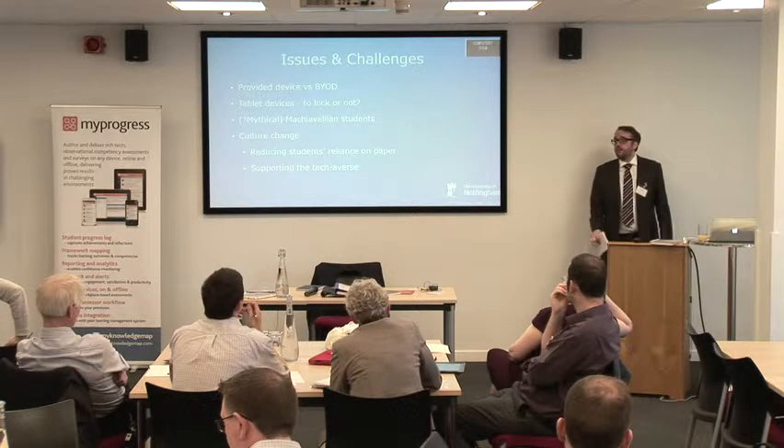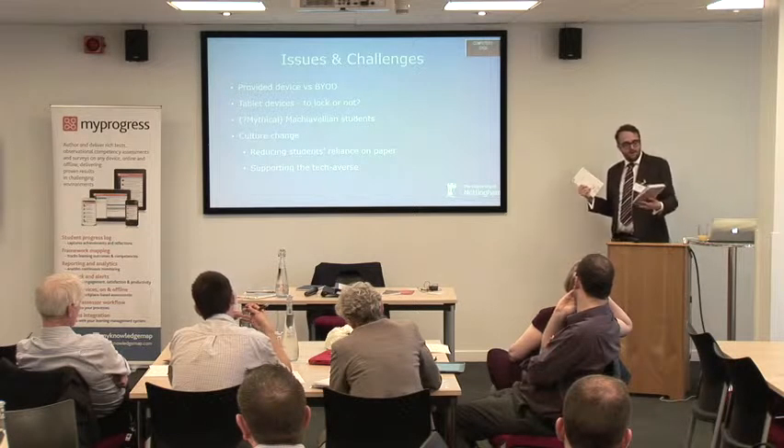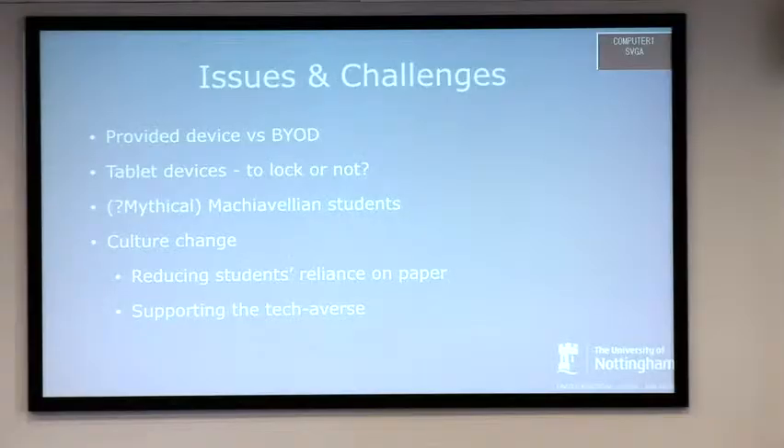There's going to be a culture change. Students at Nottingham are incredibly reliant on paper — if you don't give them handouts in lectures, they go crazy, even if they never look at them again. Final year students also get a study guide that costs about £3,000 — why won't a PDF do? We need to reduce their reliance on paper and support tech-averse staff and students. As long as we've got safety nets so students can still do assessments on paper if there are real problems, it will still be far less costly and environmentally burdensome than it is now.